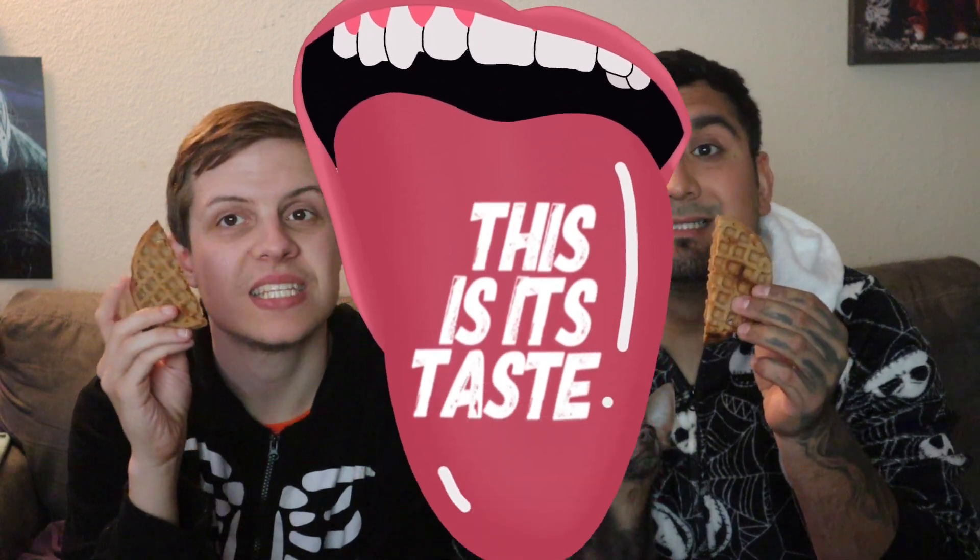First up — Cinnamon Toast Crunch. Probably the best cereal. I love this cereal — it gives the milk a bomb flavor at the end. It's so good. Who doesn't love Cinnamon Toast Crunch? The smell — cinnamon! It smells like a cinnamon stick, like cinnamon powder. It does smell good. So let's give it a bite — this is its taste.